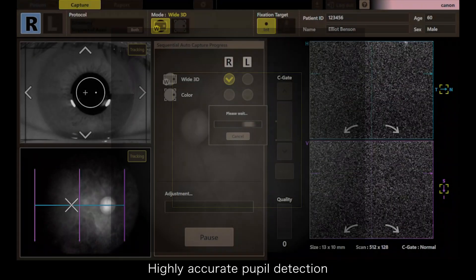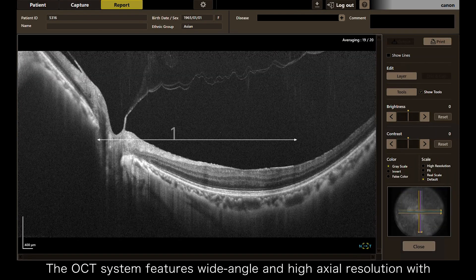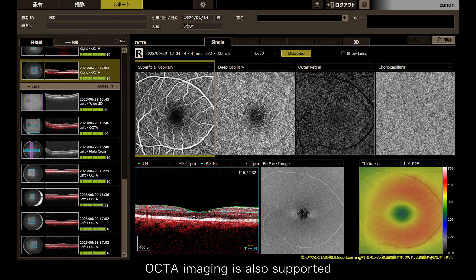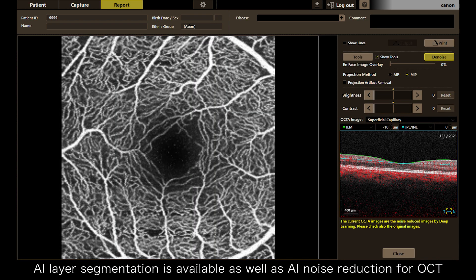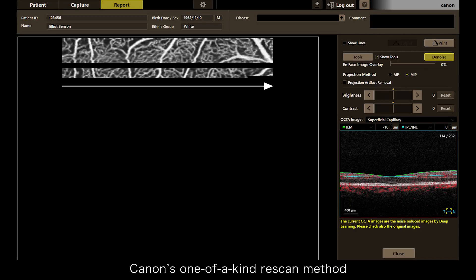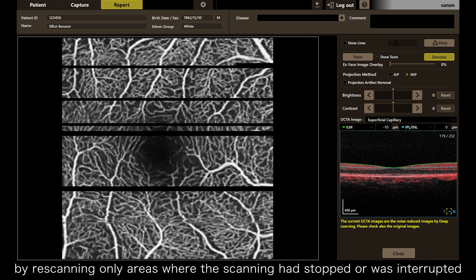Highly accurate pupil detection. The OCT system features wide angle and high axial resolution with 14.7mm imaging range. OCTA imaging is also supported. AI layer segmentation is available as well as AI noise reduction for OCT. Canon's one-of-a-kind rescan method can reduce rescan time by rescanning only areas where the scanning had stopped or was interrupted.